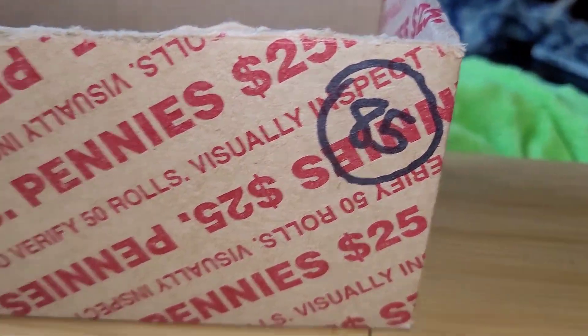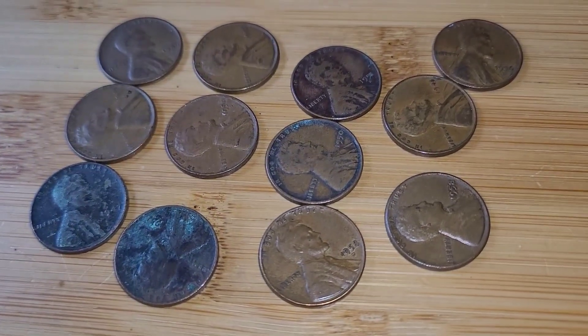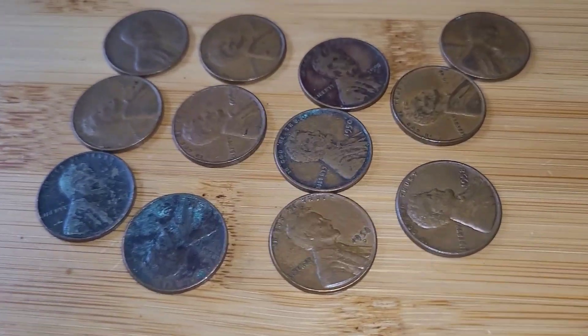Box 85 is done. We got two oldies, three Canadians, and all of these 40s and 50s wheat pennies. Very nice.